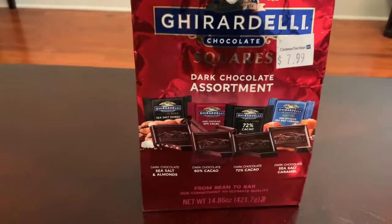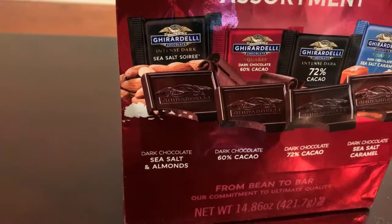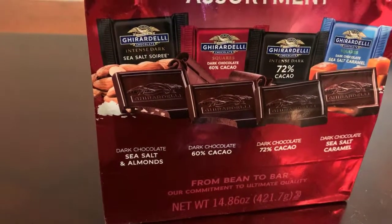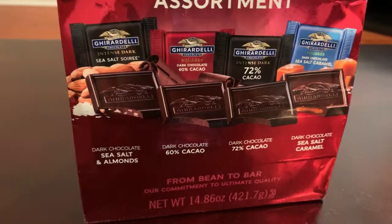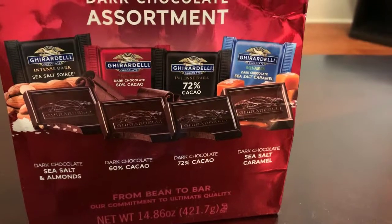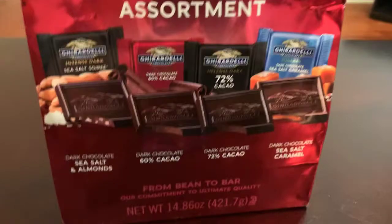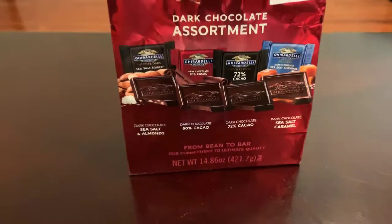Here is the dark chocolate assortment. You have sea salt and almonds, the 60% cocoa, 72% cocoa, and then sea salt caramel, which happens to be my absolute favorite one.